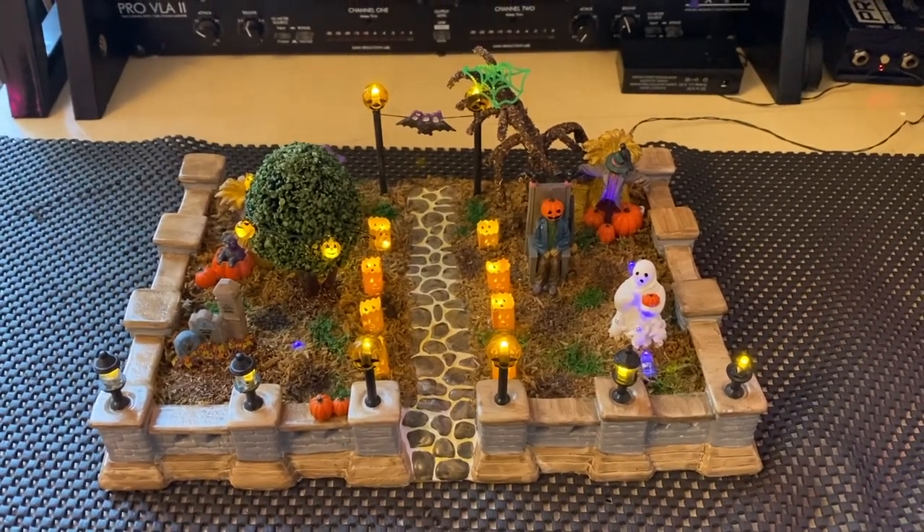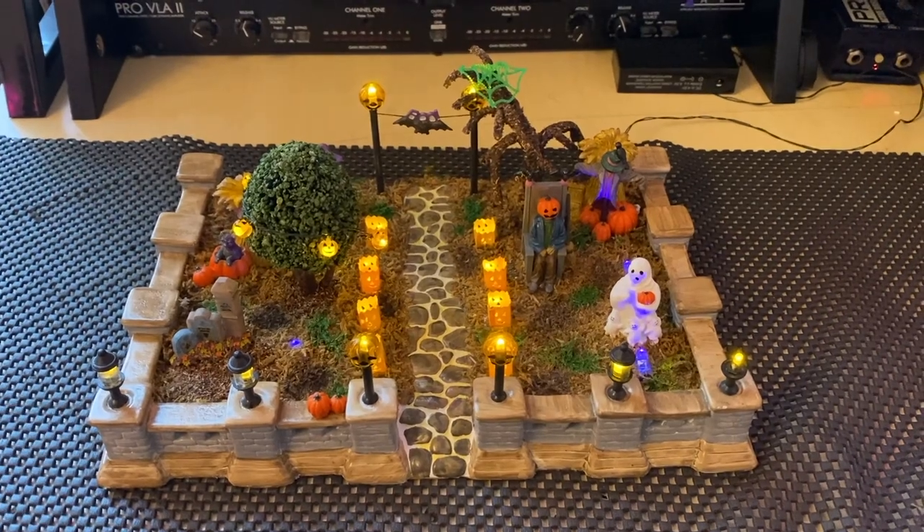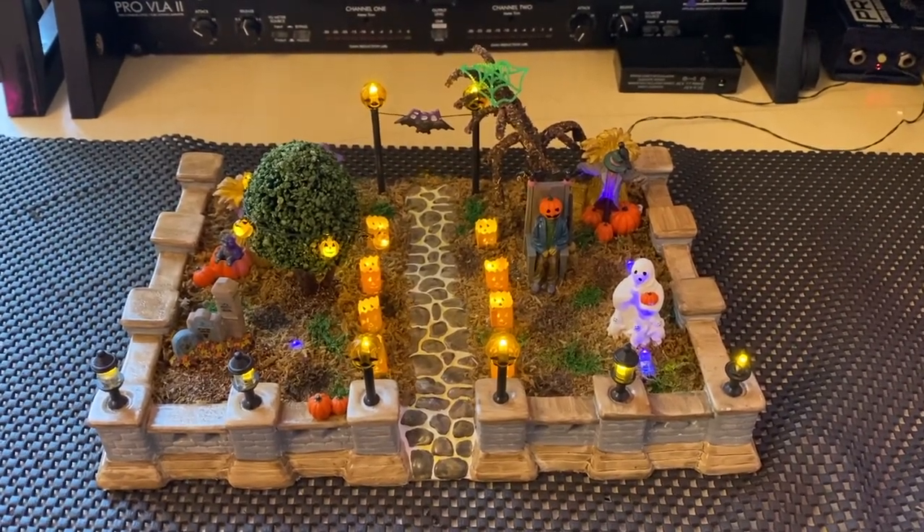All right, everybody. Welcome back to my channel. Today we're going to be talking about the Lemax Jack O'Lantern Way. Let's get into it.